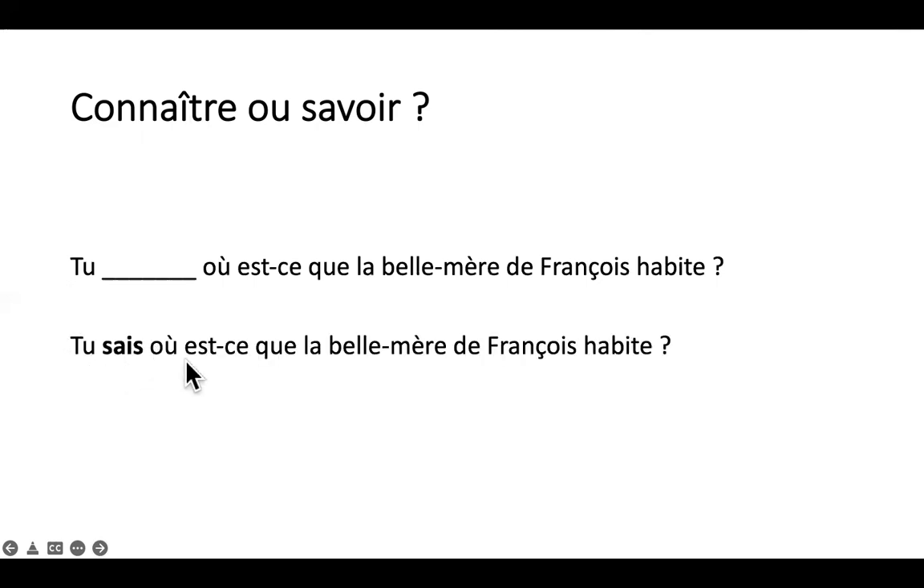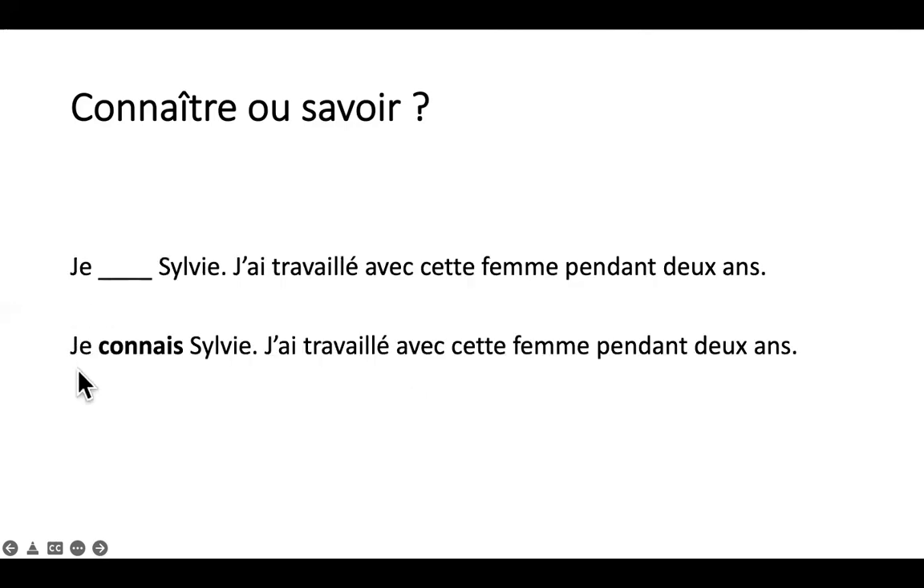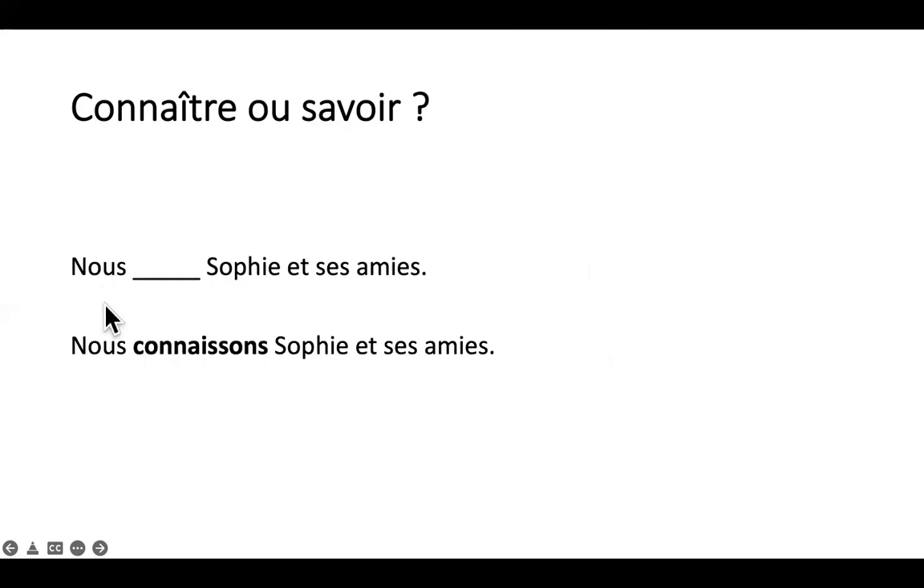Tu sais où est-ce que la belle-mère de François habite — 'do you know where the mother-in-law of François lives'. Est-ce que vous connaissez Paris — 'do you know Paris'. Je connais Sylvie, j'ai travaillé avec cette femme pendant deux ans — 'I know Sylvie, I worked with this woman for two years'. Nous connaissons Sophie et ses amis — 'we know Sophie and her friends'.